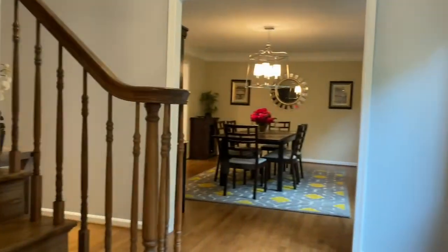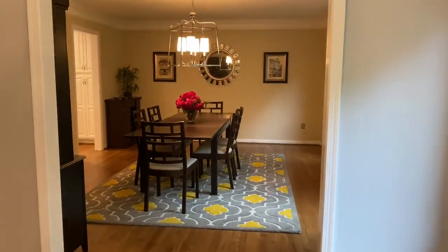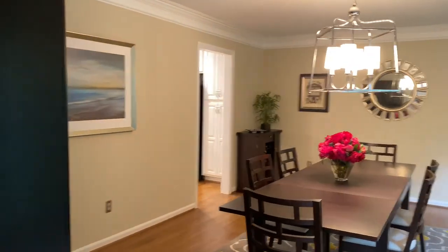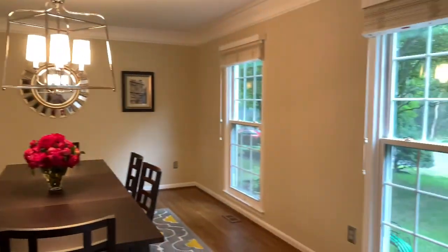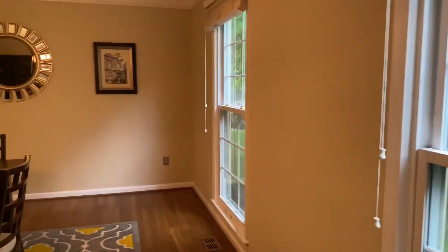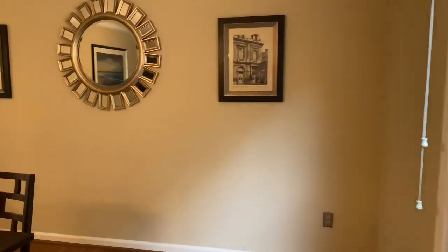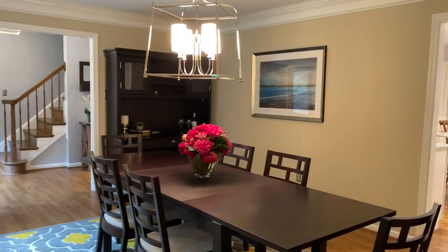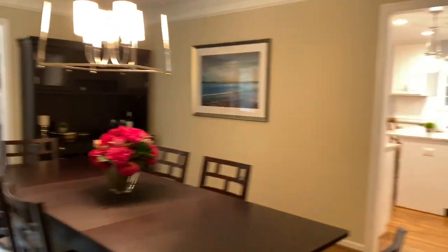To the right of the Center Hall, you'll find a spacious, elegant dining room with custom moldings, a gorgeous chrome chandelier, two floor-to-ceiling windows again allowing in so much natural light, and a fabulous, spacious living room for entertaining friends and family.